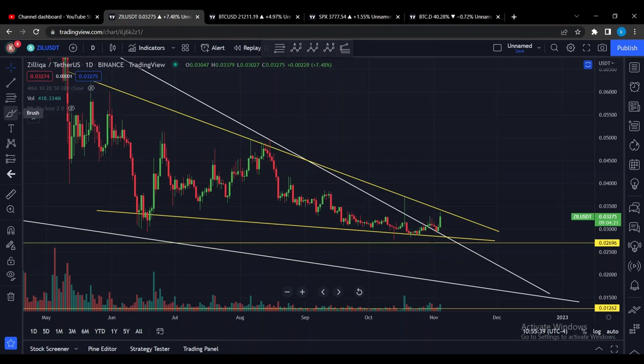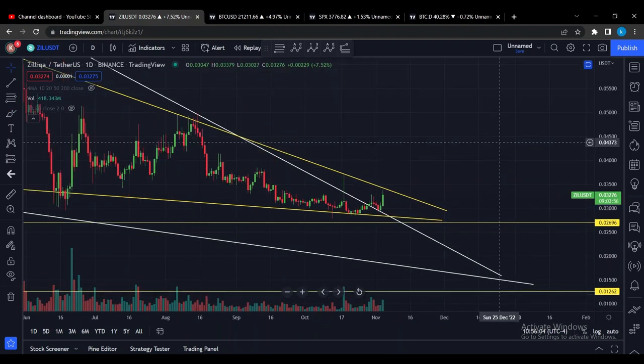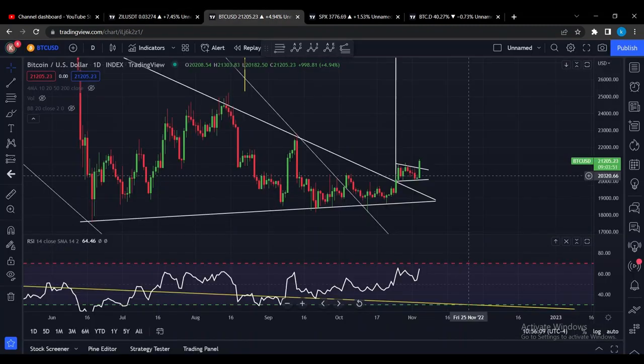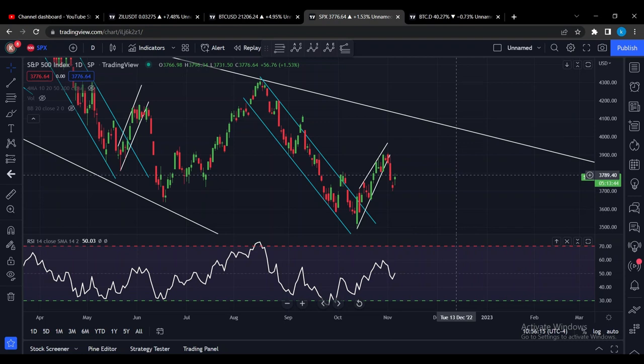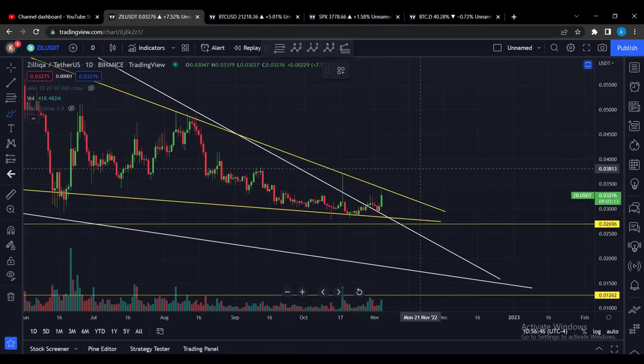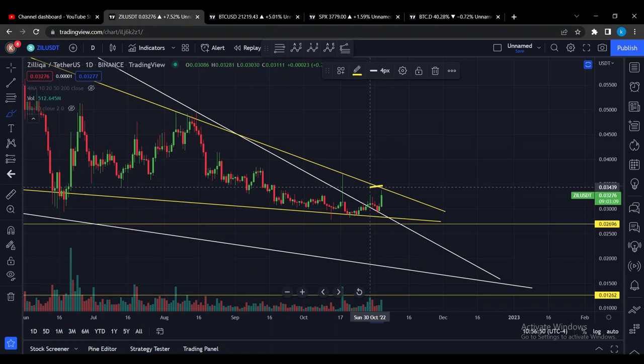Hello guys and welcome back to another Silica market update. We now have a technical confirmation of this huge falling wedge breaking to the upside, so make sure to watch this entire video because we have been waiting for this for a long time. Silica is moving up, Bitcoin is moving up as well, despite the S&P 500 moving downwards out of a rising wedge formation. Today Silica has gone up nearly 11 percent, and this is after getting a technical confirmation of a falling wedge breakout. In my video yesterday Silica was actually just retesting the support line from the falling wedge, and we have now seen price action go even higher.